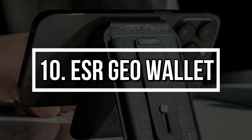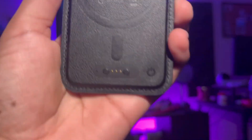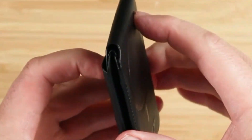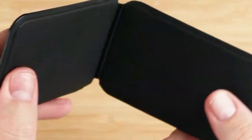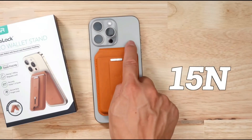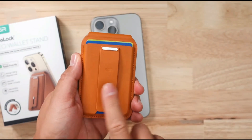Number 10: ESR Geo Wallet. Say goodbye to losing your wallet. The ESR Geo Wallet sticks securely to your iPhone with MagSafe and comes with full Find My functionality. Misplaced it? Make it ring. Forgot it at a restaurant? Get alerted instantly. It holds up to 3 cards and doubles as a kickstand for your phone. Practical, secure, and seriously slick.